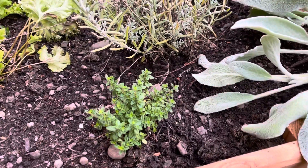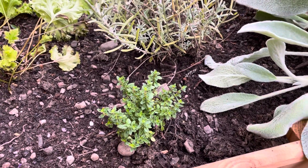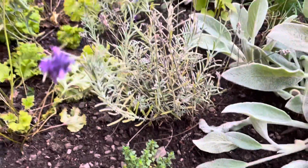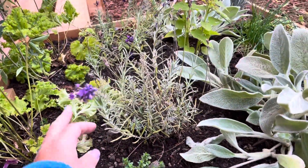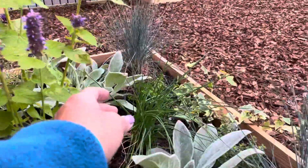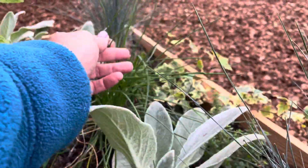However, this little plant here is my absolute favourite - it's called Lemon Thyme. If you gently rub your hands on it and smell them, they smell amazing just like lemons. We also have some lovely lavender here and some chives as well, which give off a lovely onion smell.